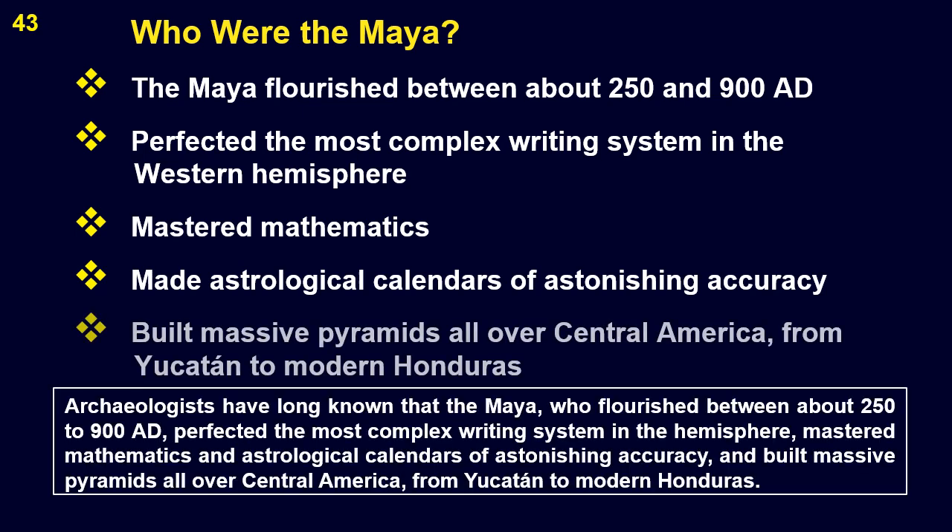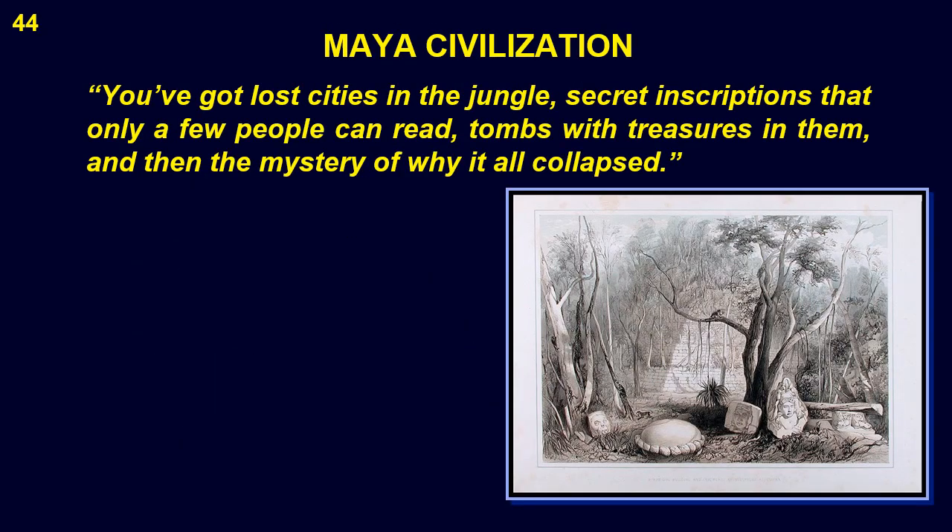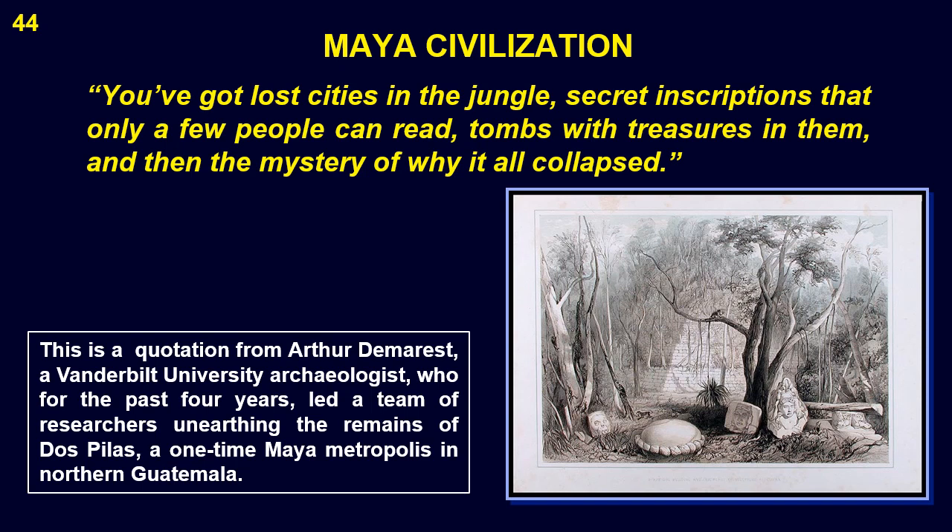Who were the Maya? The people who built and later abandoned these majestic pyramids scattered around Central America. Archaeologists have long known that the Maya, who flourished between 250 to 900 AD, perfected the most complex writing system in the hemisphere, mastered mathematics and astronomical calendars of astonishing accuracy, and built massive pyramids all over Central America, from Yucatan to modern Honduras. To quote Arthur Demarest, a Vanderbilt University archaeologist who led a team unearthing the remains of Dos Pilas, a one-time Maya metropolis in northern Guatemala: 'You've got lost cities in the jungle. Secret inscriptions that only a few people can read. Tombs with treasures in them. And then the mystery of why it all collapsed.'